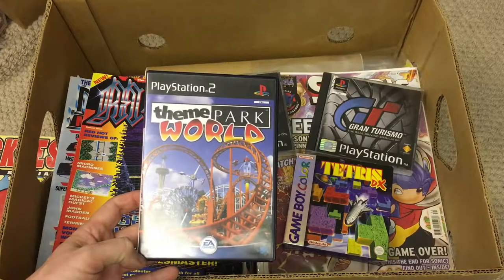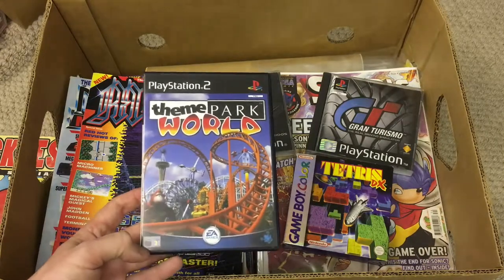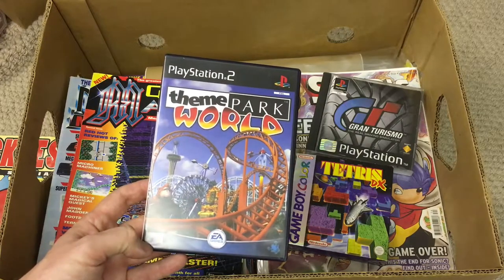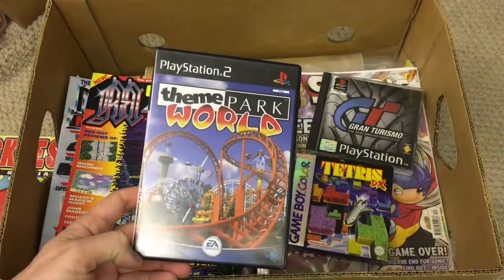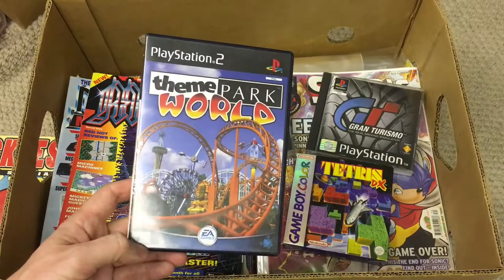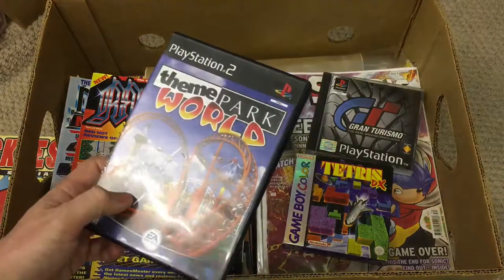A gift via Theme Park World from Chris, one half of Team Chav — cheers Russ, hope you enjoyed the game. He told me he wanted this and when he pulled it out of his bag I couldn't remember — I think I must have had about two pints by then. So that's Theme Park World for the PlayStation 2 — good game.